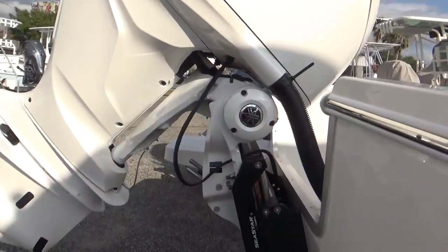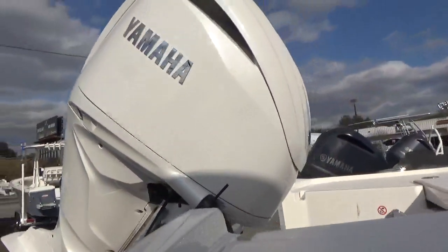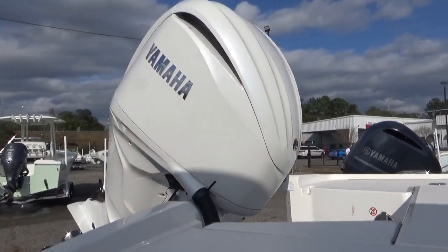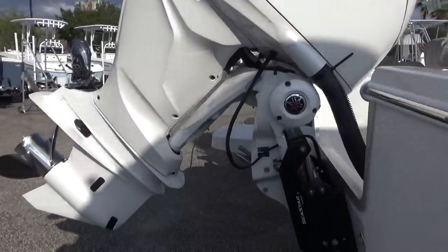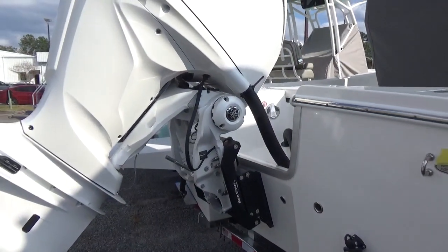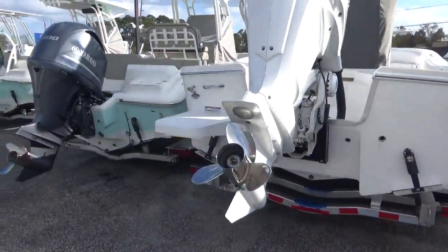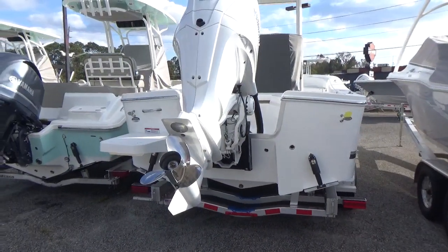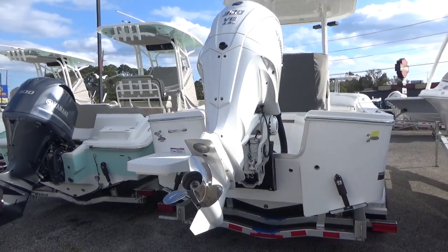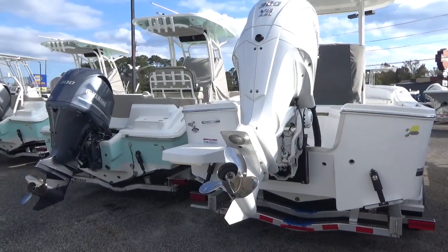That is just a quick rundown of some of the changes to these Yamaha motors. They are very reliable — as bulletproof as motors you could possibly want — and very fuel efficient. That is the latest and greatest. I appreciate you watching, and if you have any questions please leave them in the comments. If you'd like to speak with us directly, feel free to give us a call or text us. Thank you so much, see you next time.